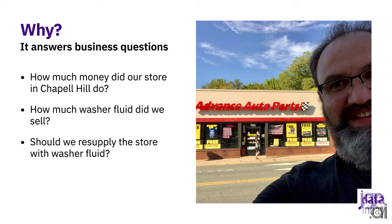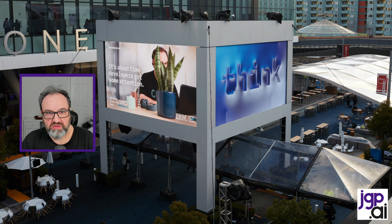The goal of that is to be able to answer business questions. If you're an Advanced Auto Parts executive, this structure will make it really easy to answer questions like: how much money did our store in Chapel Hill do? How much money did all our stores in the Chapel Hill vicinity do? How do they compare? How much washer fluid did we sell? Do we need to provision more? And as we are provisioning more, do we need to resupply other stores around it? This is where having structured data in a relational database is going to be super helpful for your business.